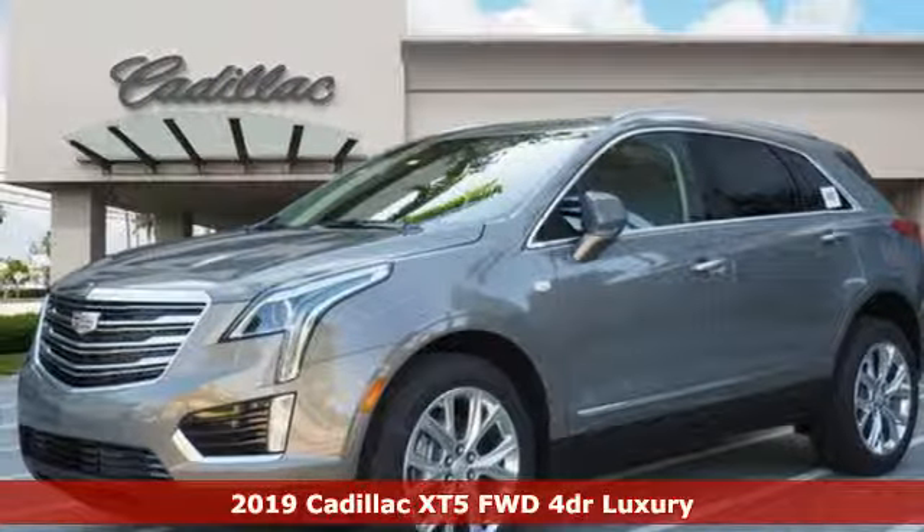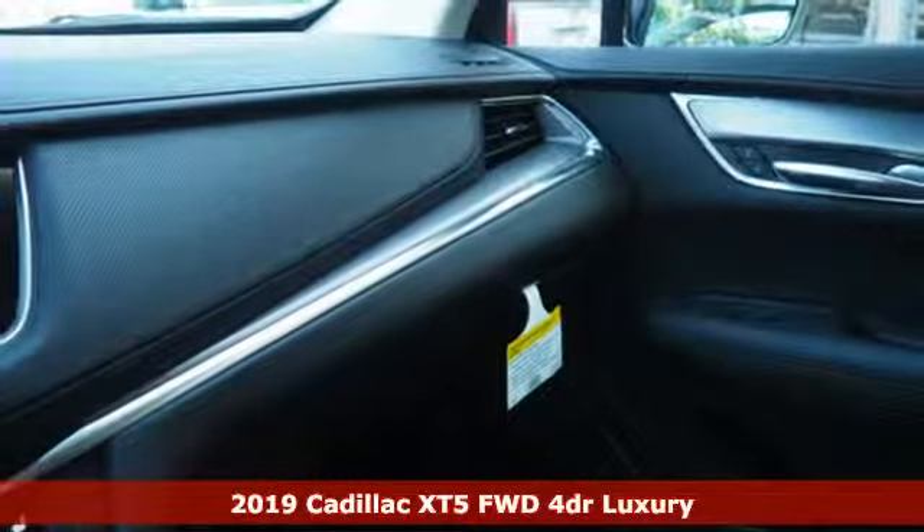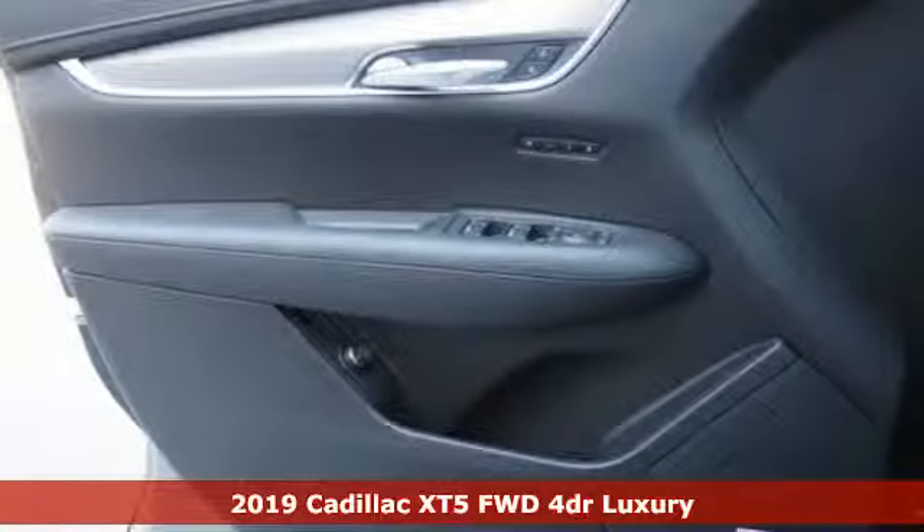It's a new 2019 Cadillac XT5. Cadillac second to none. It's equipped for all your driving needs and wants.